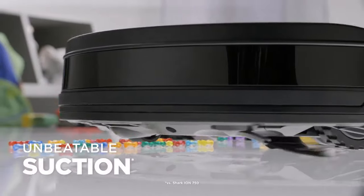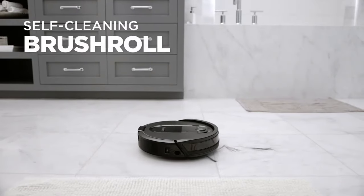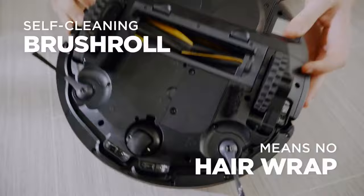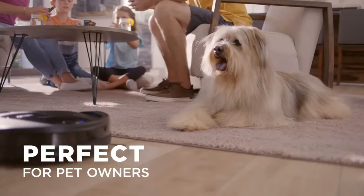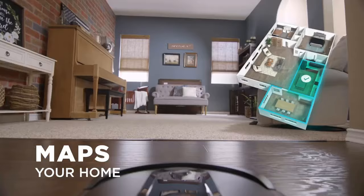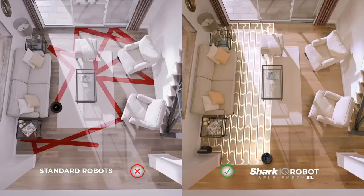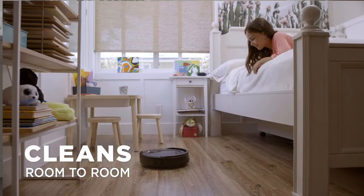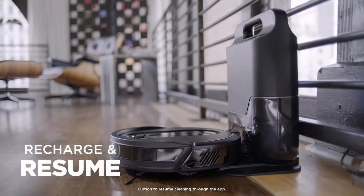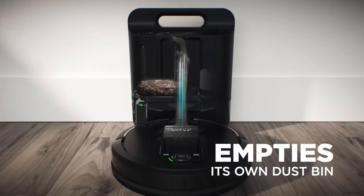Checking the brush roll confirmed Shark's claim that it can clean itself — after two cleaning sessions, the brush roll was completely hair free. As someone with long hair, one of the biggest problems with robot vacuums is hair wrapping around the main brush, requiring removal and cutting — a seriously unpleasant task. You may still have to do this occasionally with the IQ Robot XL, but far less frequently than with other robot vacuums, making it a big perk if you have long hair or live with someone who does.